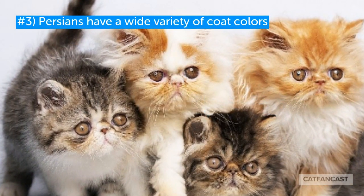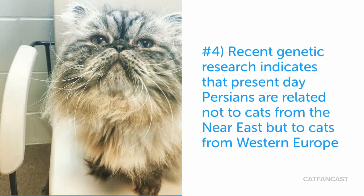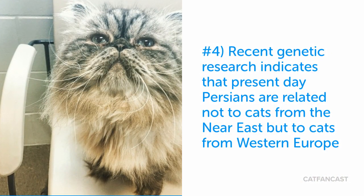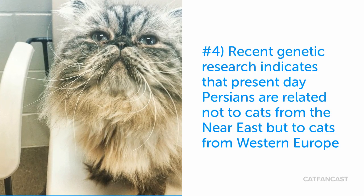The breed may have a wide variety of coat colors and coat patterns. Genetic research has recently confirmed that most of the modern-day Persians stem from Western Europe and not from the Middle East.